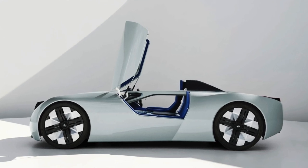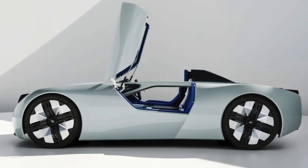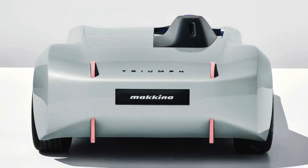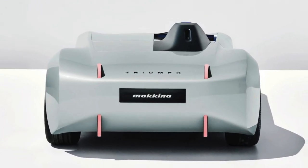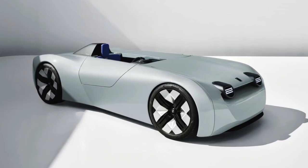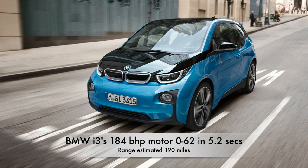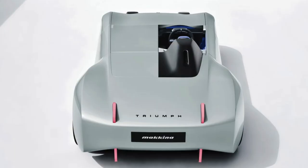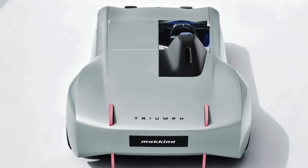Moving beyond the look and feel of the car, the TR25 embraces contemporary technologies that align perfectly with the demands of the present and the future. As an all-electric vehicle, the concept car demonstrates Triumph's commitment to sustainability and reduced environmental impact. And beneath that bonnet lies a high-capacity battery pack based on the BMW i3, which propels the vehicle with an impressive range and electrifying performance, embodying the automaker's commitment to a greener motoring future.